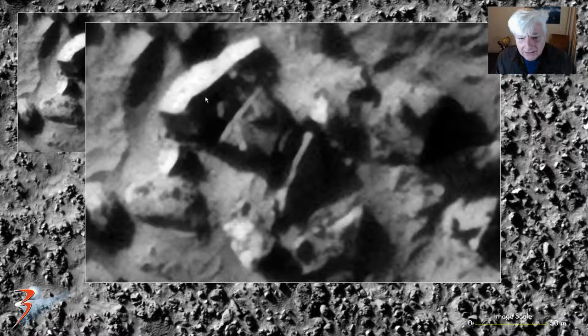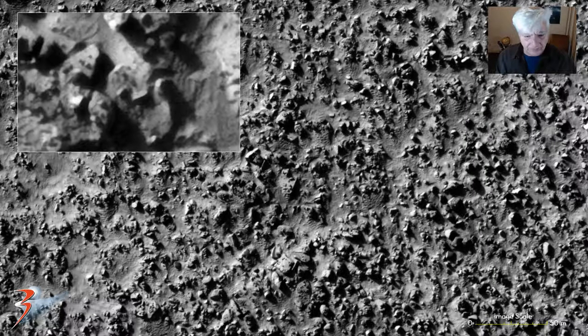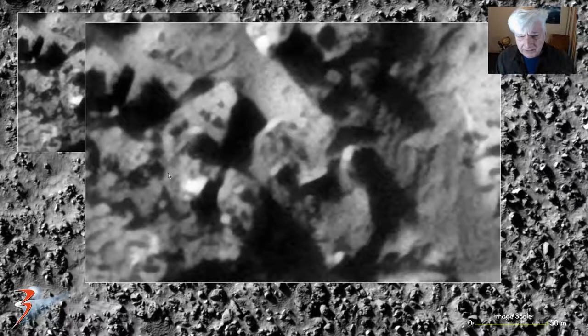And then inside there, especially this part, looks as if it could be a part of this, with a rounded dome-like shape over there. Multiple strange pieces. Check out this piece in the shape of an M. This opening here. Also these look rather strange looking parts, perhaps. Look at this bright reflective triangular part there.